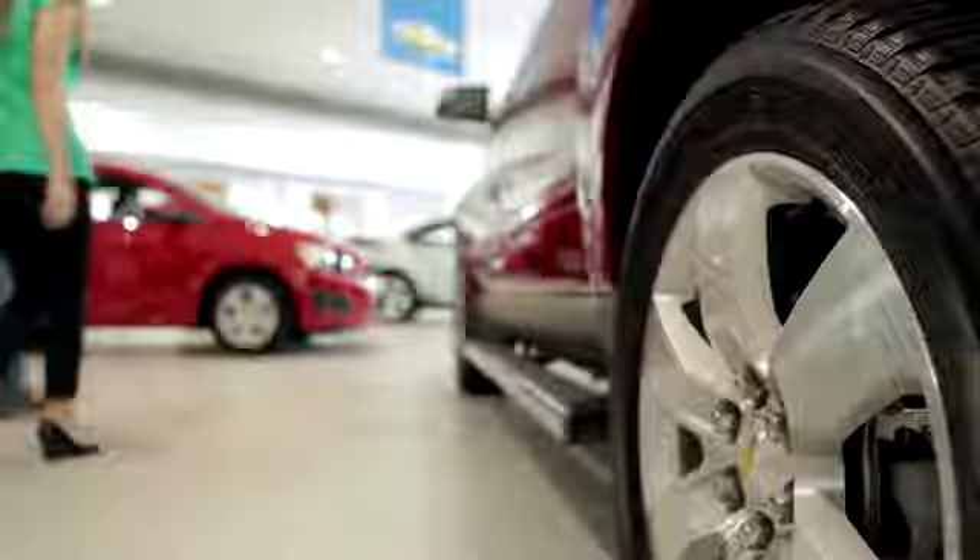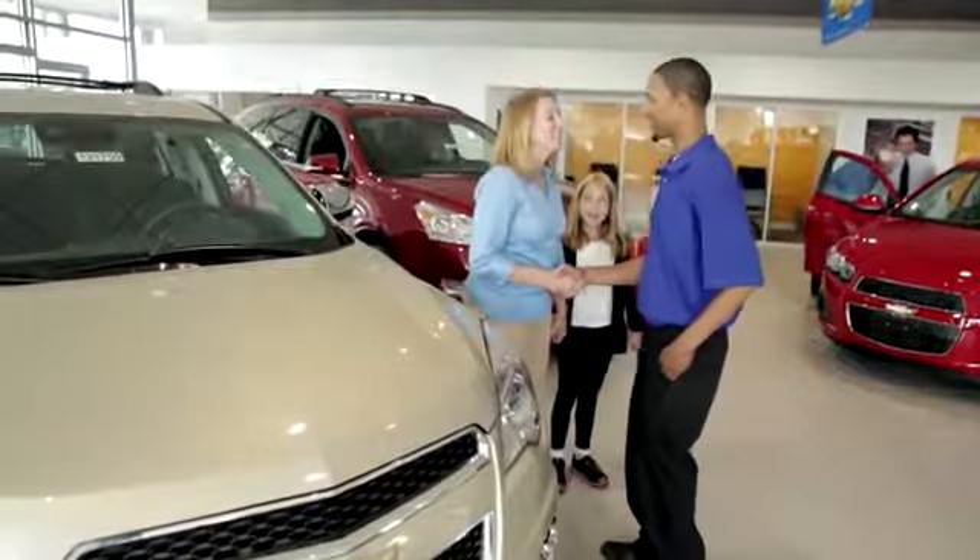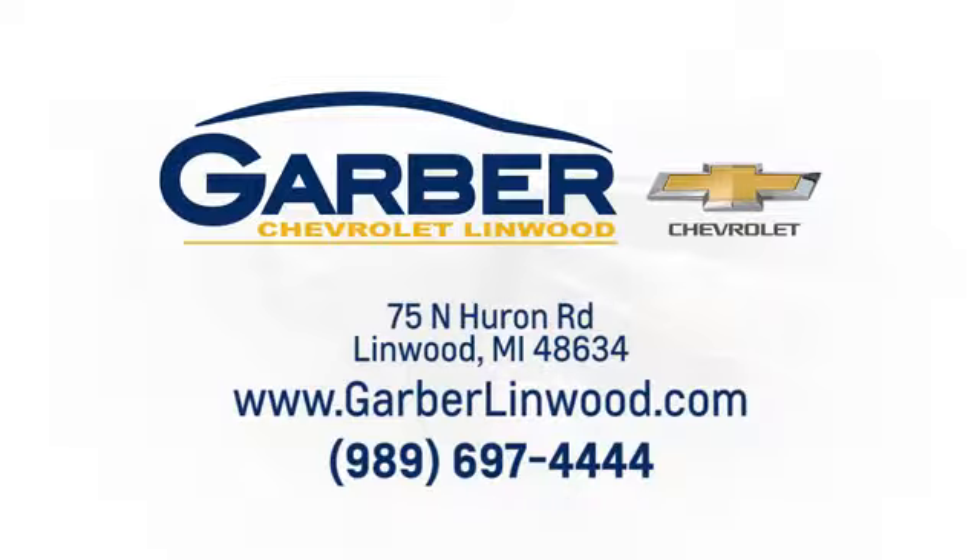Come into our dealership today. Browse our inventory at your leisure. Relax in our lounge and have a cup of coffee. You can find us at 75 North Huron Road in Linwood, Michigan. We'll see you soon.